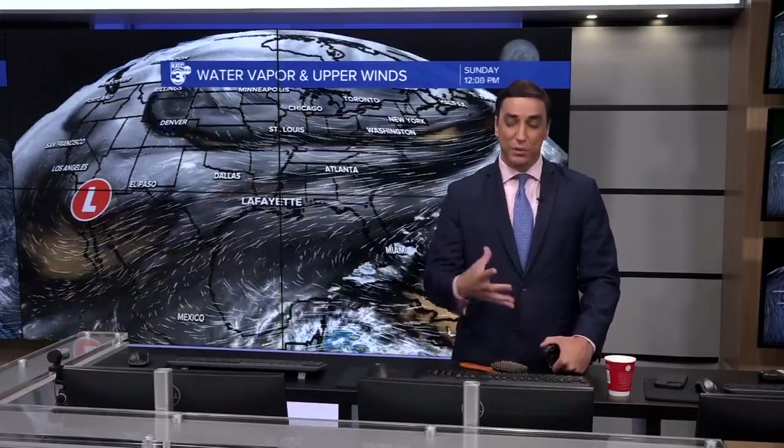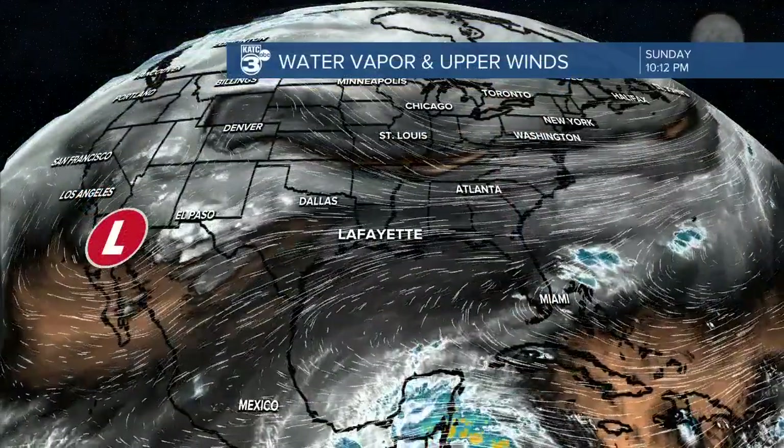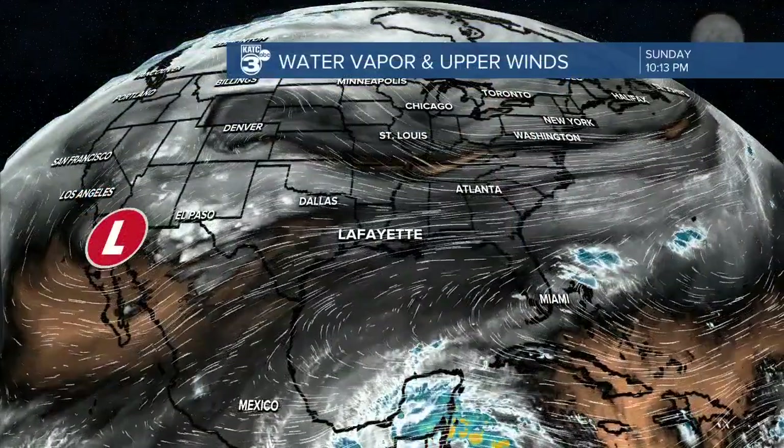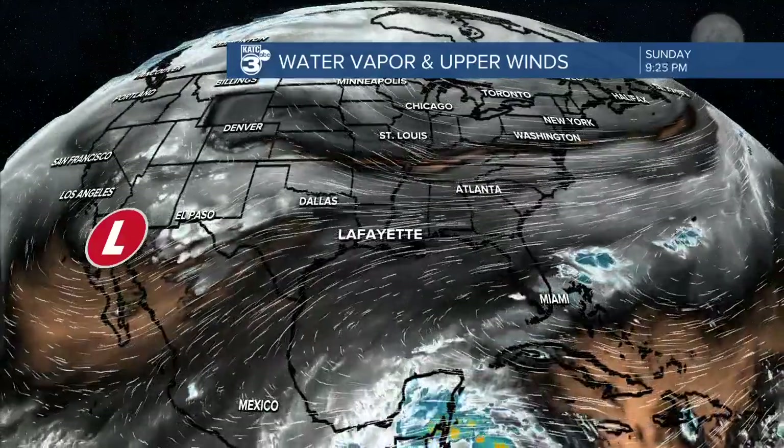Welcome back into the new Storm Team 3 Weather Lab. This week, weather-wise across the KATAN, a little bit more of a changeable weather pattern. Starting off with some nice days over the next couple of days, but the humidity will start to build, with some rain chances into the middle parts of the week.